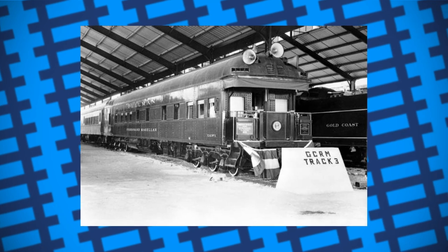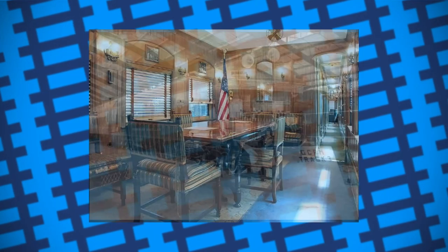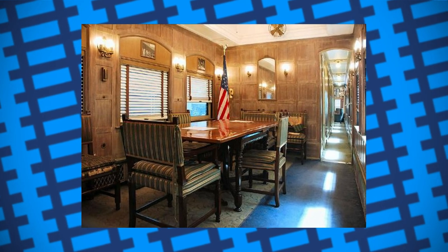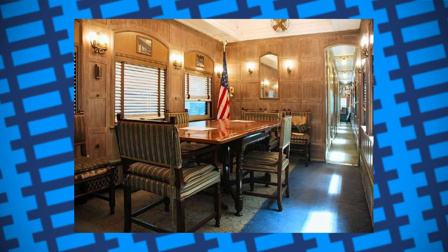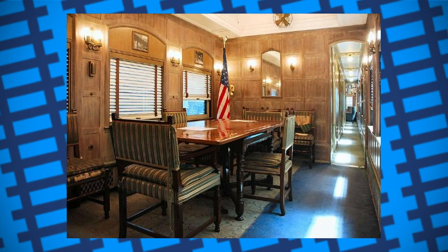After being overhauled and refitted, the coach was equipped with four bedrooms, a large dining room and observation lounge, a suite for the President and the First Lady with a fully equipped bathroom, quarters for two stewards, a pantry and a galley. The dining room also had a solid mahogany table that could seat eight people, so it could also be used as a conference room.